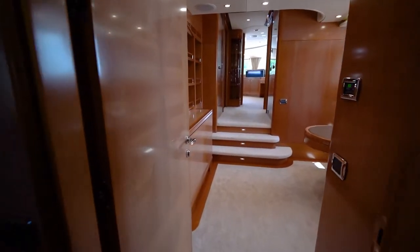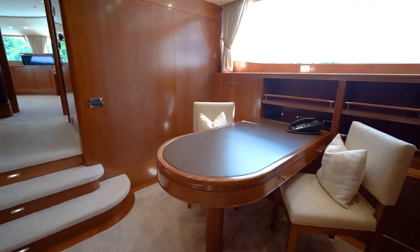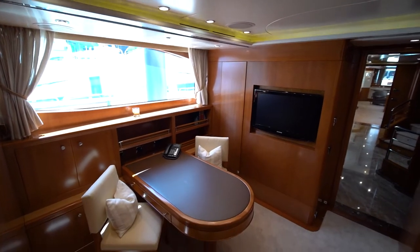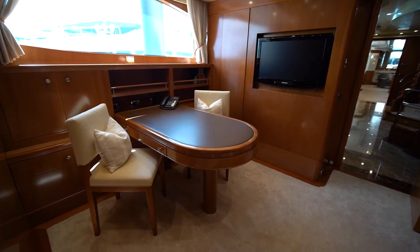Entrance to Alegria's owner's suite is forward on the main deck starboard side. Upon entering, you will be in the private owner's office with desk, chairs, bookshelves, storage cabinet, small refrigerator, and large TV.